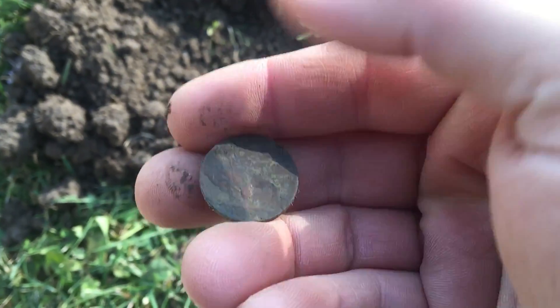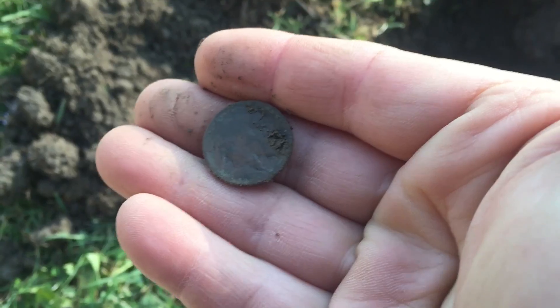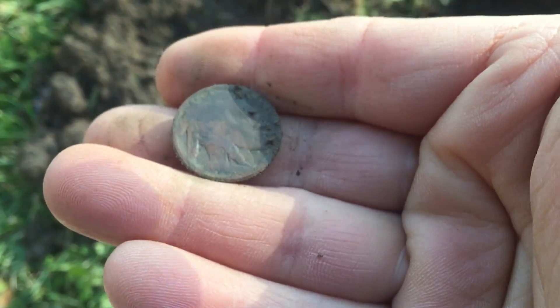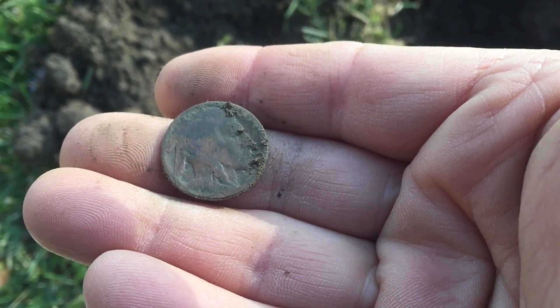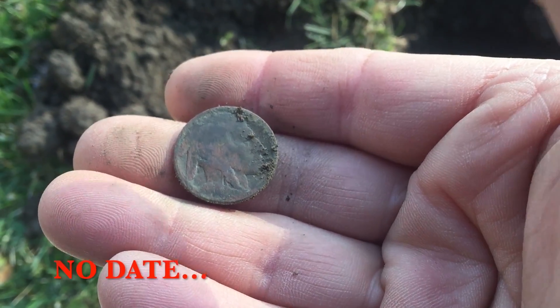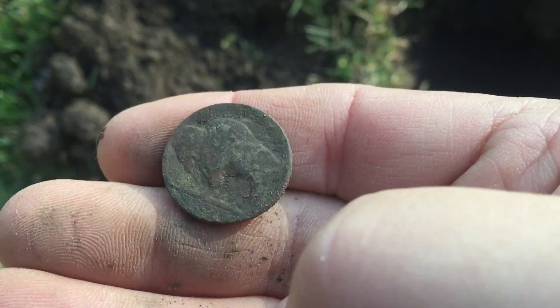I haven't looked at the date yet — these don't usually come out with a date, but looks like I might be able to snag one if I look real carefully. All right, I'll take it — buffalo number one for this year!